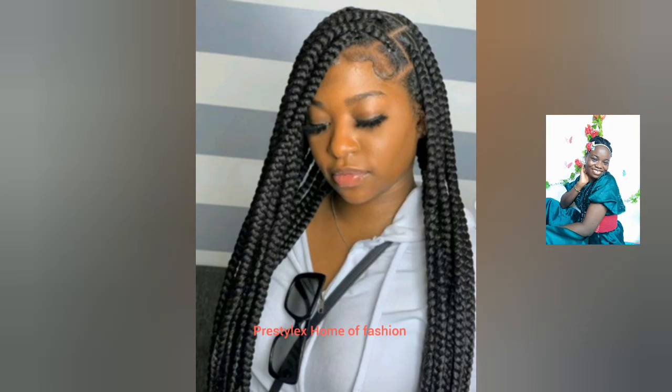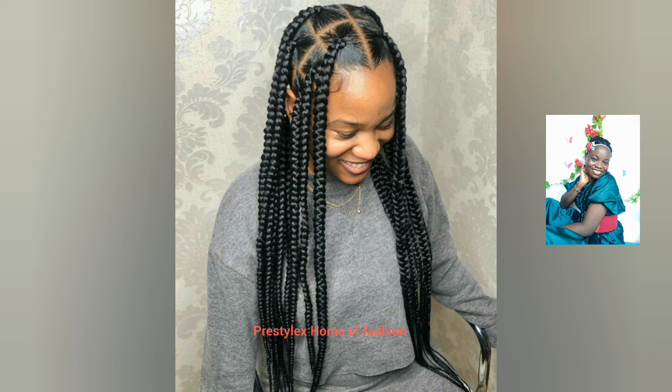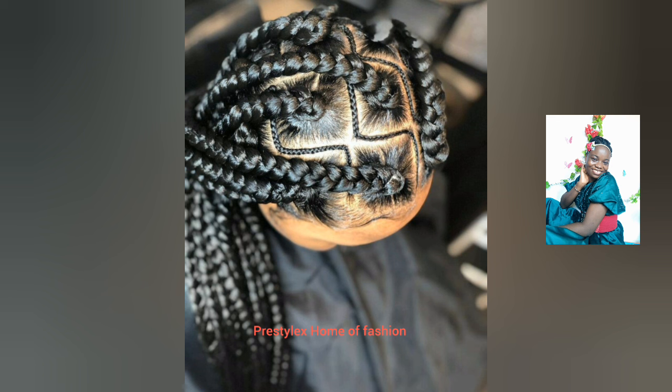Hello beautiful ladies, how are you all doing my lovelies? I hope you are doing fine, I hope you are doing great. In this episode I am sharing with you beautiful and super classic jumbo box braids hairstyles.